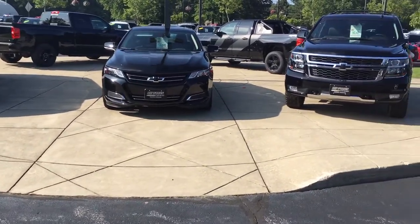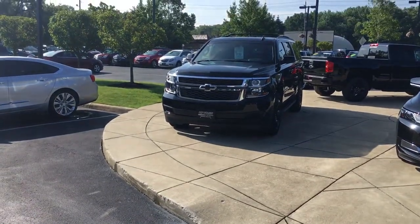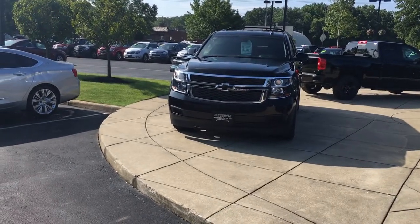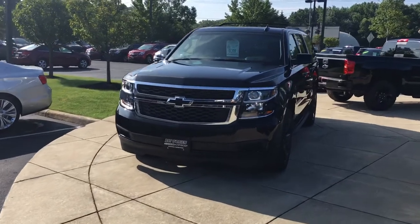Hey Brad, it's Ryan Conway at Pat O'Brien Chevy in Westlake. I just wanted to come out here and do a quick walk-around video on the specific Suburban that you inquired about online. Thank you for your inquiry, and excellent choice as you already know.